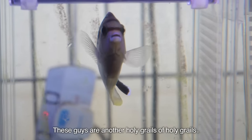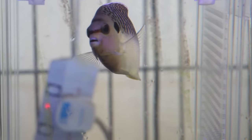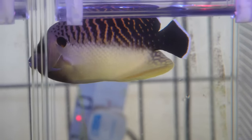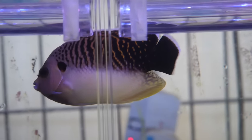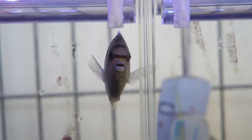What are these fish? These guys are the Nana Holy Grails of Holy Grails — they are Jake Adams' favorite, the tiger angel. How much does the tiger angel go for? About $2,000. That's a $2,000 fish right there.